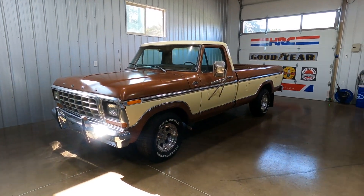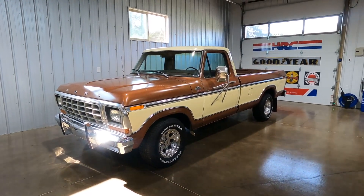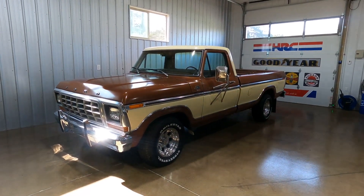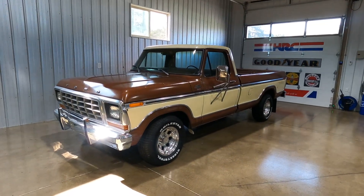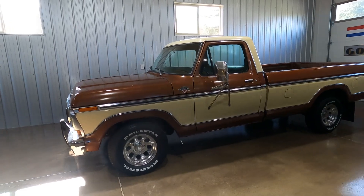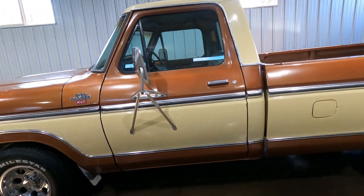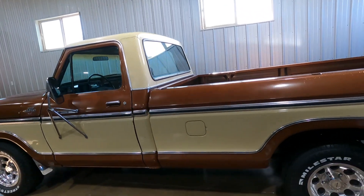Hey everybody! This is my 1978 Ford F-150. It's a Ranger XLT with the 460 and a C6 transmission. It's a really nice truck — pretty rare to have an F-150 with the big block.